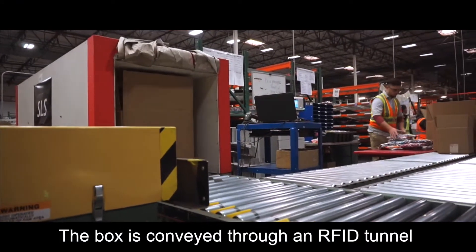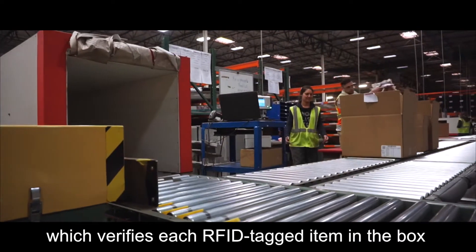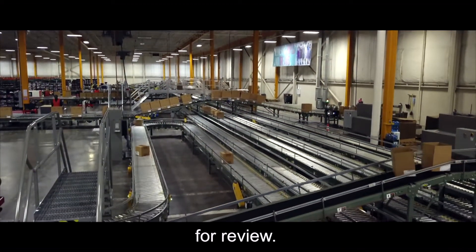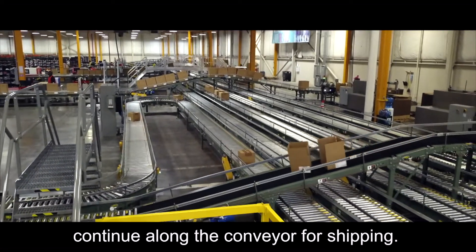The box is conveyed through an RFID tunnel, which verifies each RFID-tagged item in the box matches the order. If any box contents do not match the order, then it is automatically directed to a Quality Control Station for review. Boxes whose contents match the order continue along the conveyor for shipping.